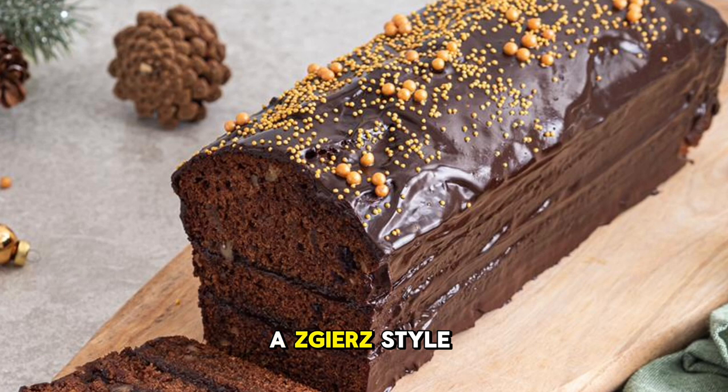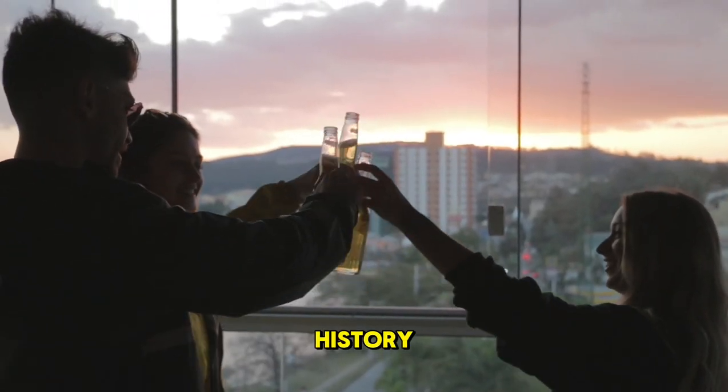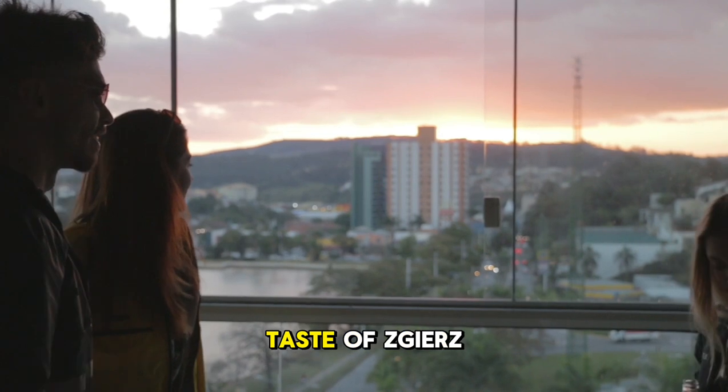And for dessert, treat yourself to a Ziesh-style pyranic, a spiced honey cake that's sure to satisfy your sweet tooth. And to wash it all down, Ziesh offers a variety of local beers, each with its unique flavor and history. So raise a glass to Polish hospitality and savor the taste of Ziesh.